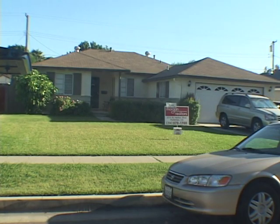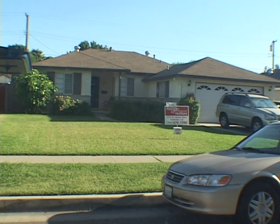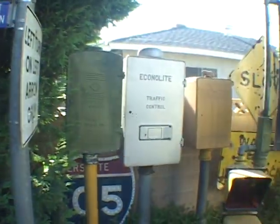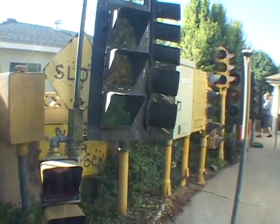Signal Fan's Museum of Traffic Control was based in this unassuming Fullerton, California residence — it was also the place he called home. The museum currently holds 92 signals, 53 traffic controllers including controllers and cabinets, and over 600 signs.